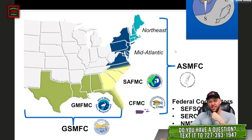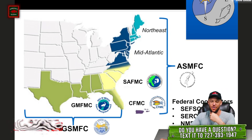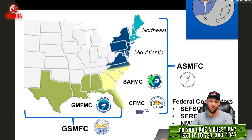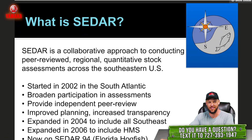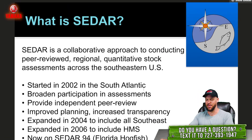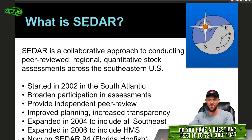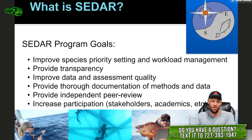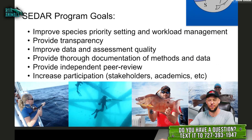Then you have the states — the Atlantic States Fishery Management, the Gulf of Mexico Fishery Management Council, and the Gulf States Fishery Management Council. So there's a lot of different jurisdictional bodies involved in the CDAR process. Basically CDAR, or Southeast Data Assessment Review, is what works together to provide the stock assessments and how they are worked out.